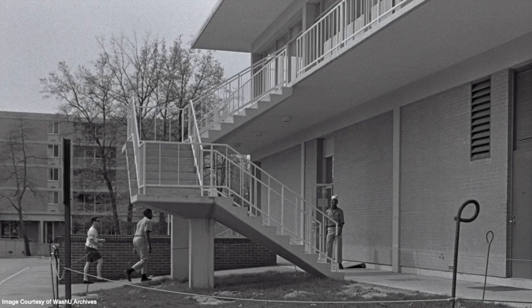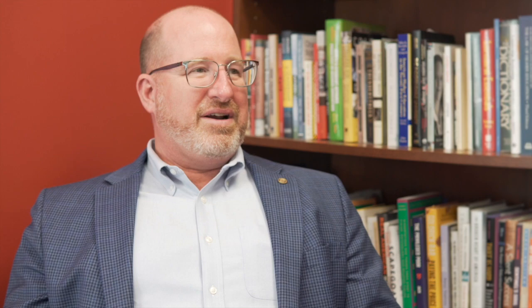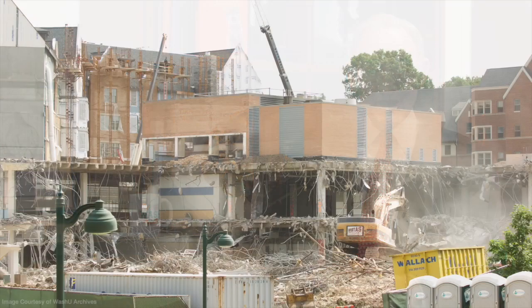Other issues with the building became even more apparent, particularly regarding accessibility. "Wohl Center was the most horrible building you could ever imagine in terms of design. There's only one entrance that didn't access it by stairs. You really had to know how Wohl Center worked if you were in a wheelchair to get around." There was not much that could be done to dramatically redevelop Wohl Center. Finally, enough funding was raised to replace Wohl, leading to its demolition in the summer of 2009, just past its 50th birthday.